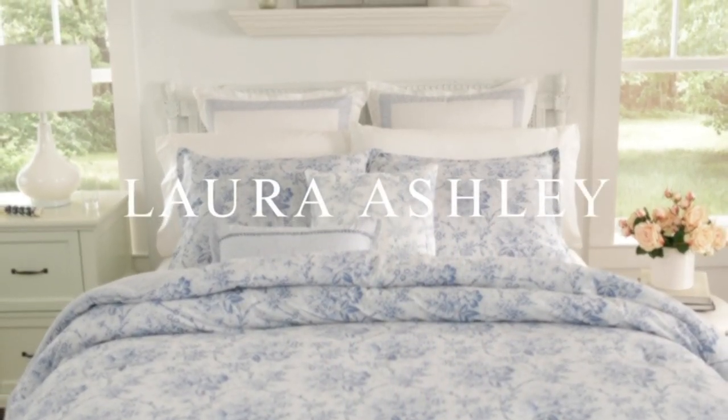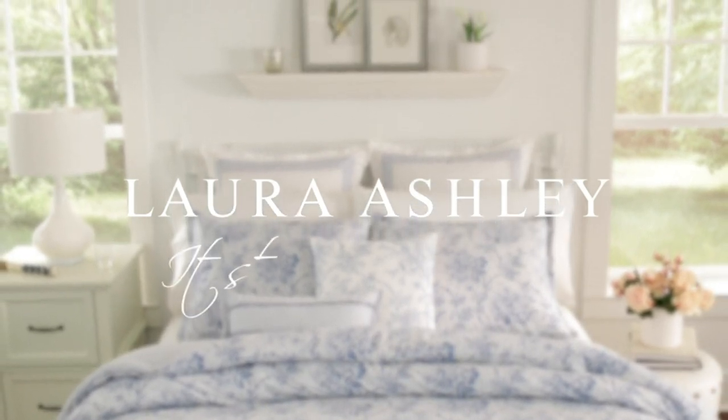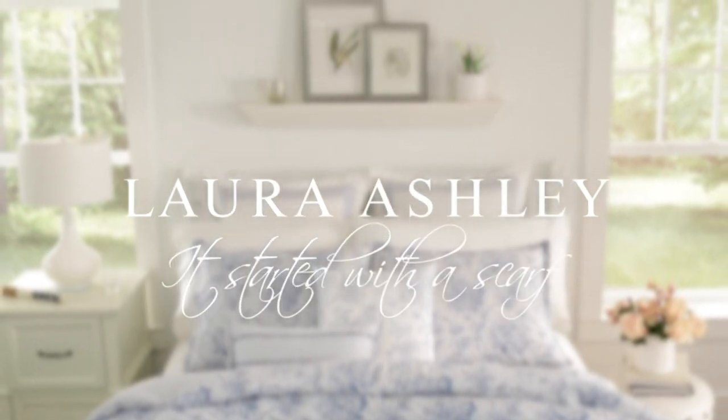Jade green is a serenely beautiful color and it brings a lovely tranquility to this classic floral toile on a cream cotton ground. Coordinated with a crisp shirting stripe on the comforter reverse and European shams, this timeless classic fits easily into a modern bedroom.